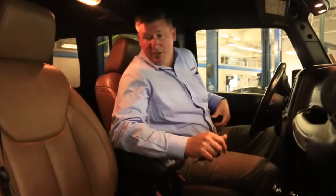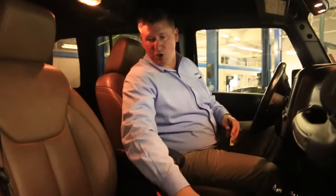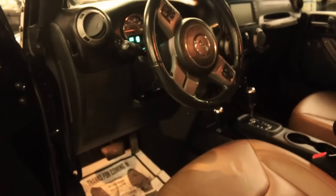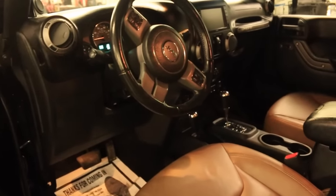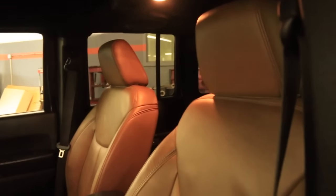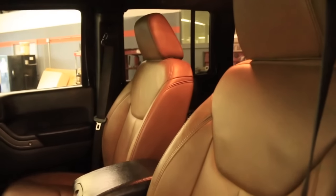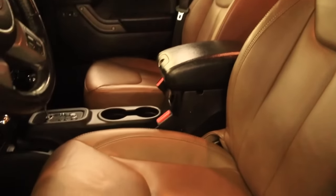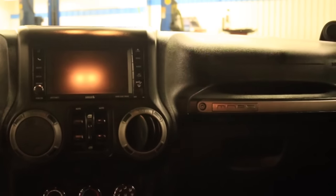As you get in, you'll notice the nice dark tan leather interior gives it an awesome look inside — breaks it up a little bit. Overall interior is in great condition. You'll notice the MOAB badge right here on the front handle. For a Jeep, this thing is loaded up.